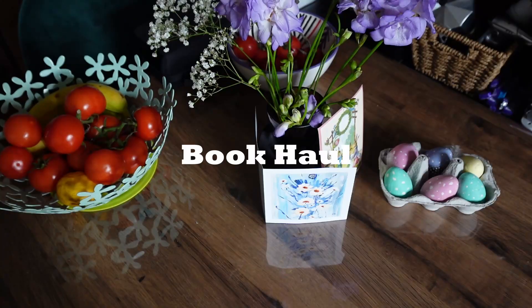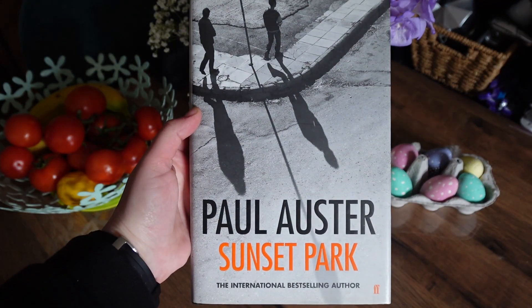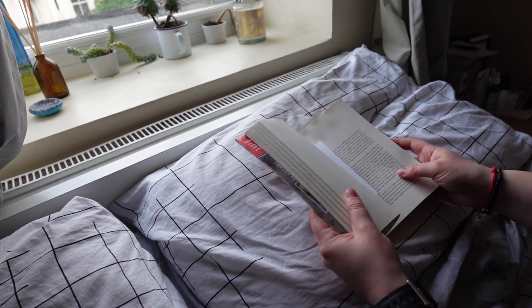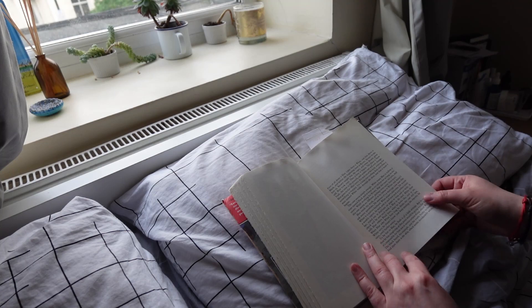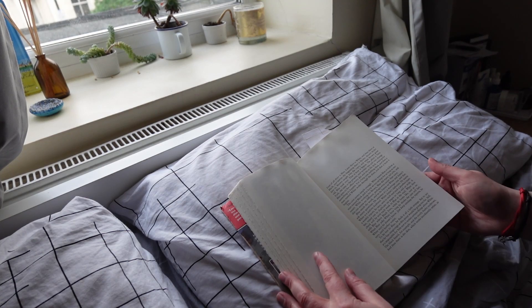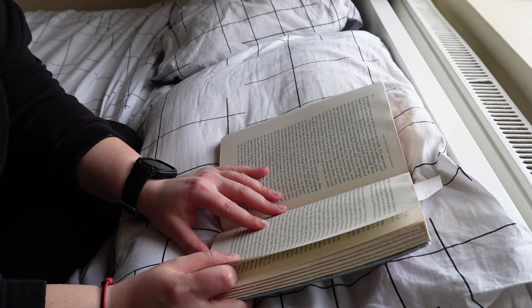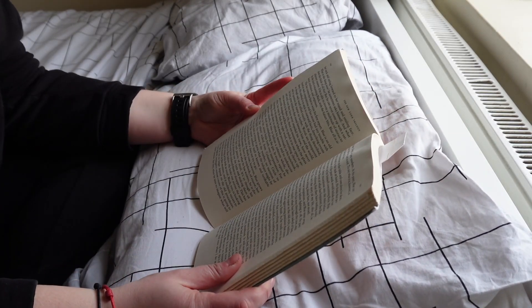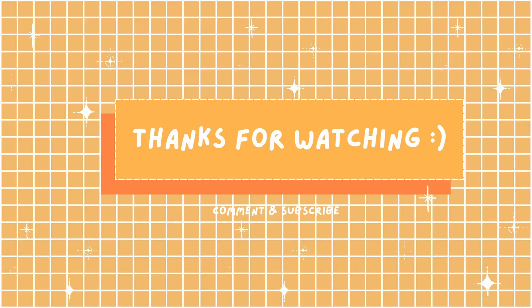So here are the books I bought during these excursions: first a Summerhood book, then the Polisse one, and finally American Psycho by Bret Easton Ellis. But before I start reading these I need to finish the books I'm currently reading. I hope you enjoyed coming along on this bookstore excursion all over London — see you in the next one!